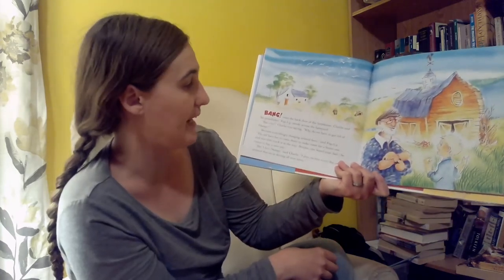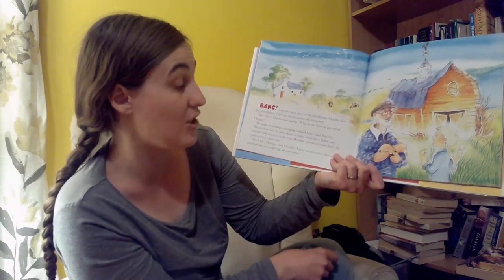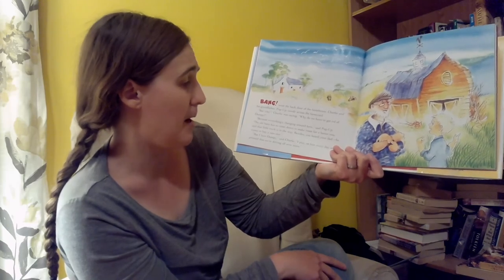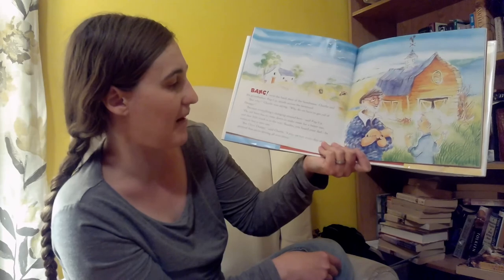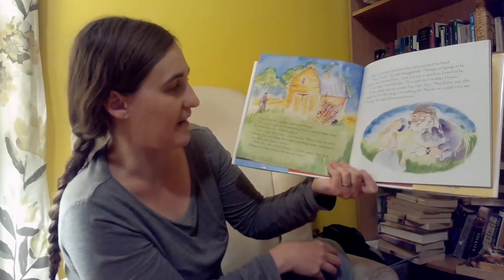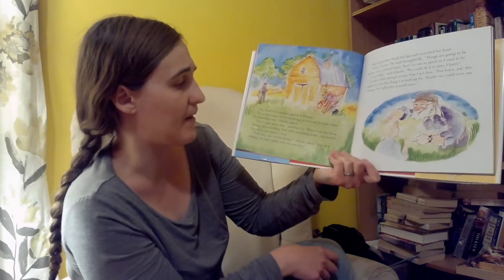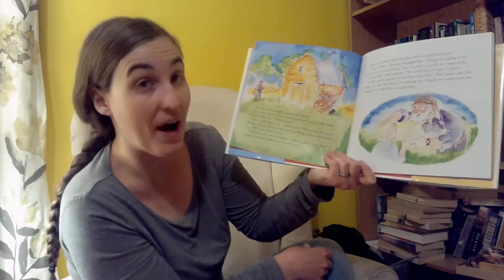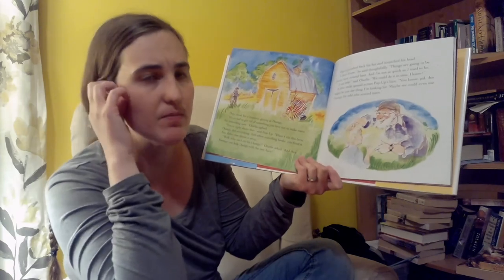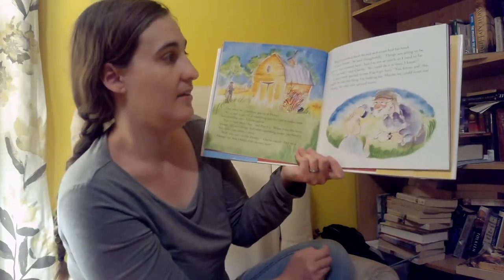Bang went the back door of the farmhouse. Charlie and his grandpa, Pop-up, strode across the farm. "But why?" Charlie was saying. "Why do we have to get rid of Dumpy?" "Because everything's changing around here," said Pop-up. "The old barn has got to come down to make room for a better one. The little truck is in the way. Besides, you heard your dad — he wants to buy a new one." "But I love Dumpy," said Charlie. "I play on him every day and pretend that we're driving all over town."